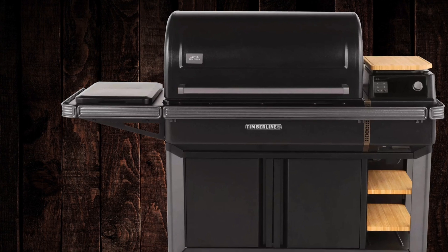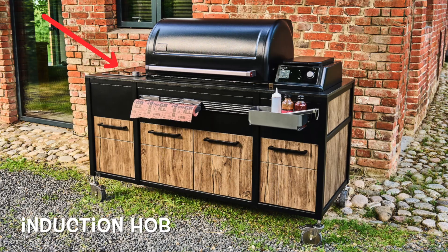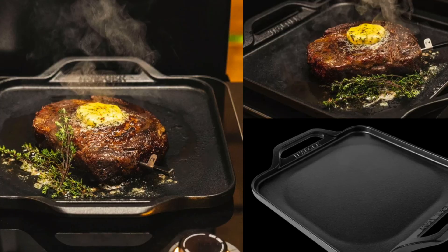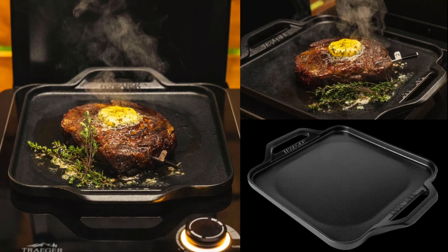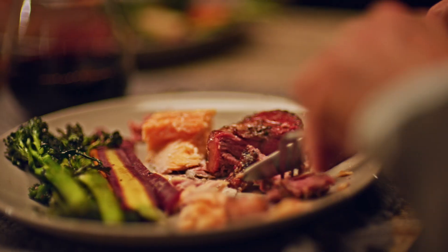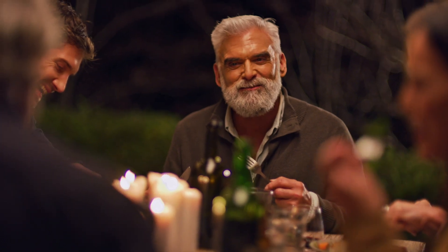The Traeger also comes with an induction hob as part of it, which can be set down into the worktop. This is really good for searing and boiling things. You can get a cast iron tray that comes with it for cooking vegetables, prawns, steaks - anything like that. It's a really helpful addition to the Traeger Timberline pellet grill.